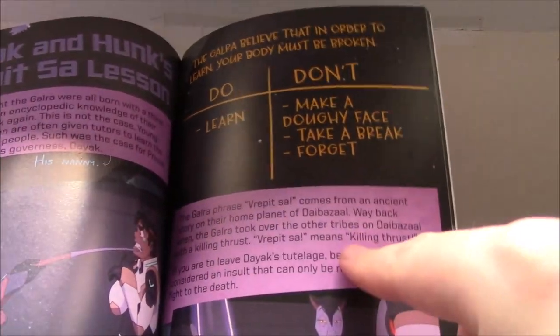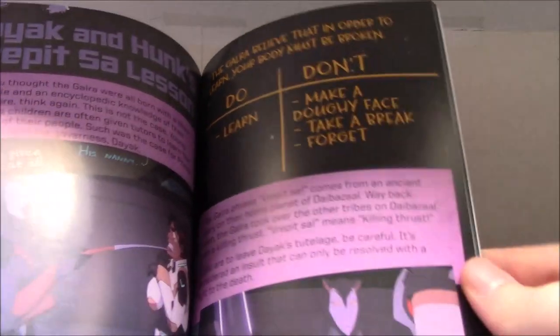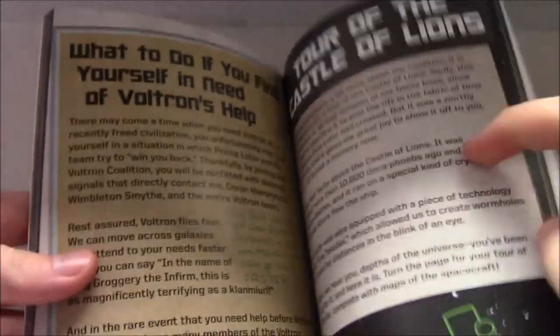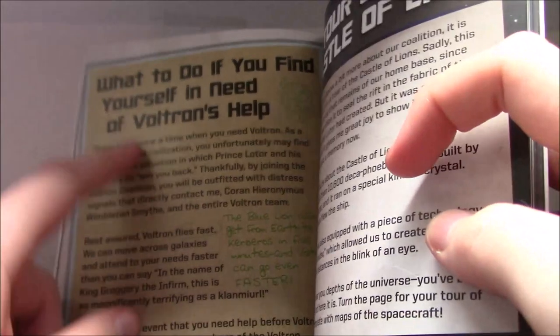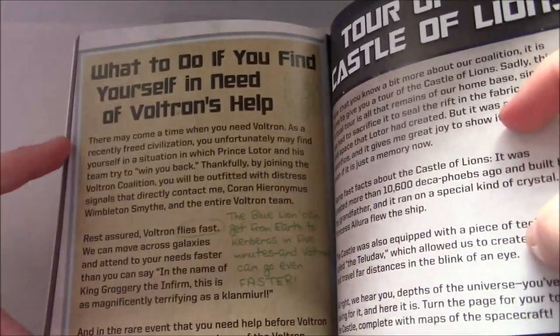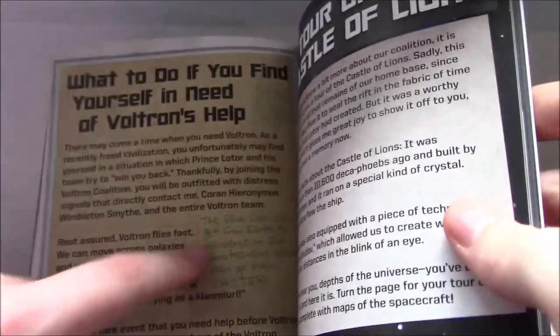Dayak and the Repet-Sa lesson. If you forget what it actually means, it tells you here that it means 'killing thrust,' and explains the whole tribes-on-planet-Diabazal stuff. Getting towards the end of this section. They mention, in canon, the idea of how places contact the Voltron Coalition to ask for help. Interestingly, Pidge mentions the Blue Lion can get from Earth to Kerberos in five minutes, and Voltron can go even faster. And after season seven, I assume even faster than that with the whole booster rocket thing.